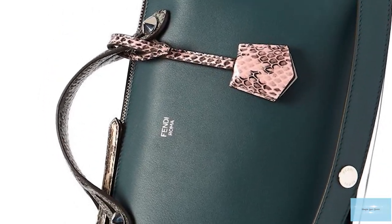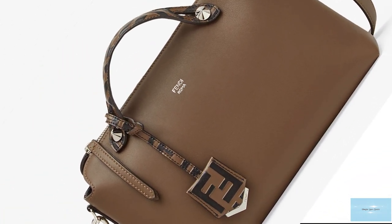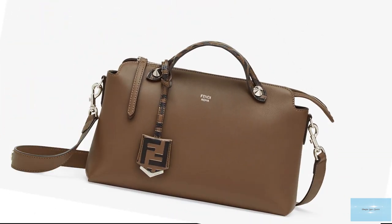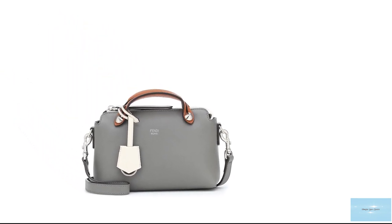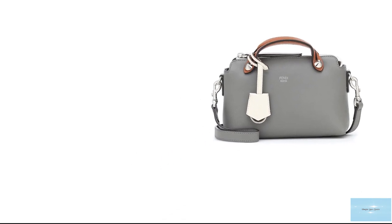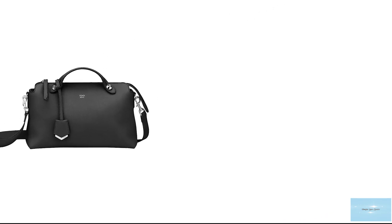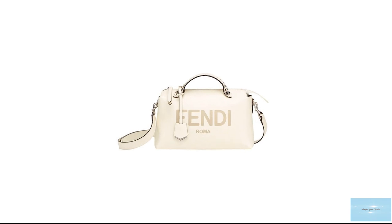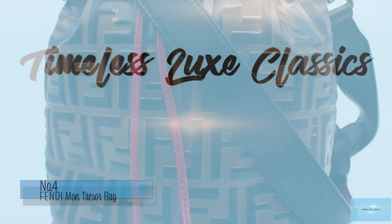The Fendi By The Way bag commonly features two versions: one is hot stamped with the signature Fendi Roma logo emblazoned on the front, with a customizable leather pendant; and the other version features a small Fendi Roma script logo at the top — very discreet and minimalist. Prices start at upwards of £1,190 for the mini. The Fendi By The Way bag is a fantastic bag for organizing your essentials — a timeless classic staple in Fendi's handbag lineup with a beautiful minimalist aesthetic.